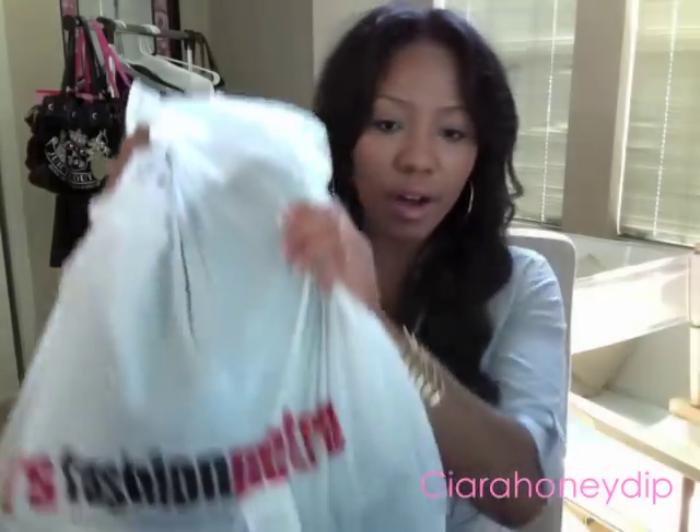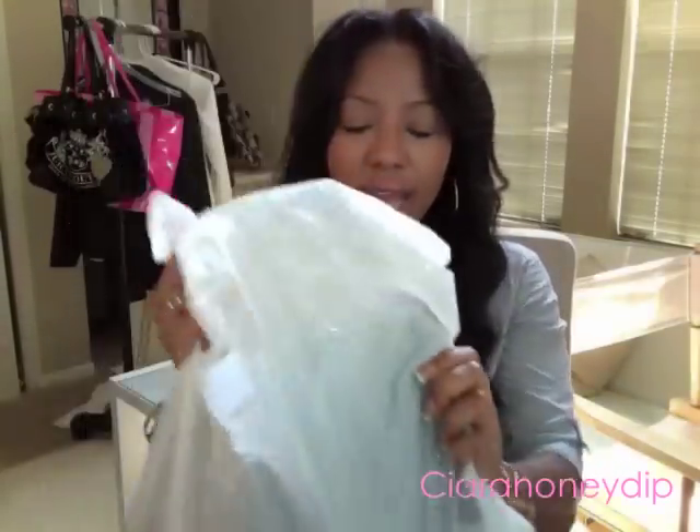My curiosity led me to this store called Its Fashion Metro in my local mall, and it didn't look like anything at all from the outside. But when I went in I found some amazing deals - the prices were so entirely cheap, I almost had a hernia. I was freaking out! I'm gonna try and give you guys some of the prices so you can understand why.